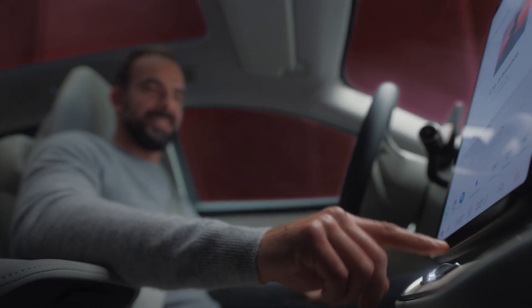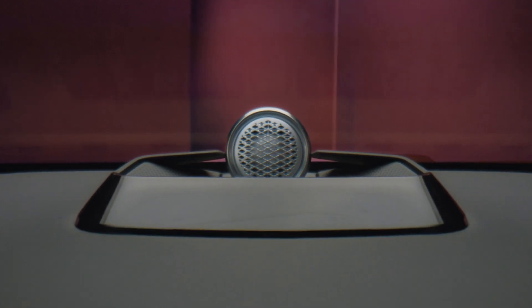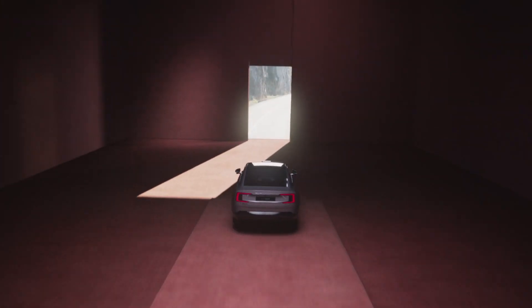But we can also turn up the volume! With 25 hi-fi speakers from Bowers and Wilkins, including Dolby Atmos, you can enjoy exceptional clarity and immersive sound wherever you are sitting.